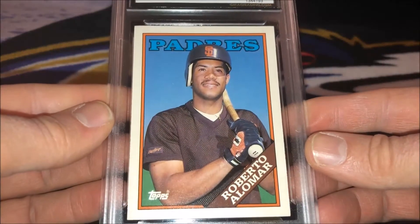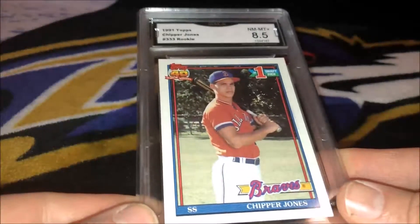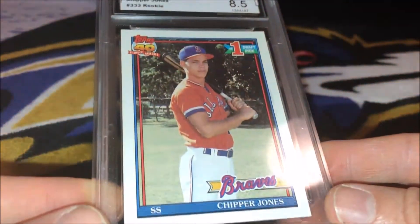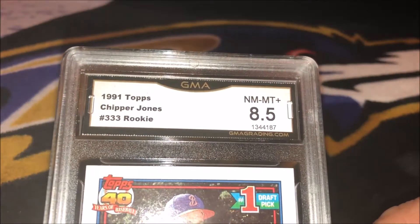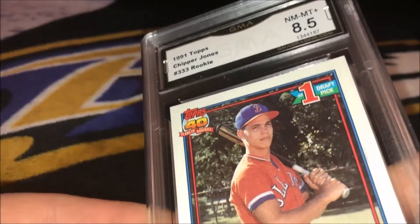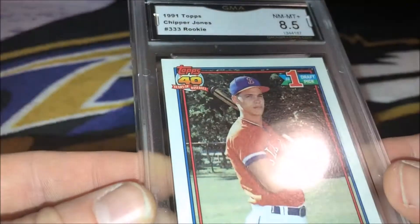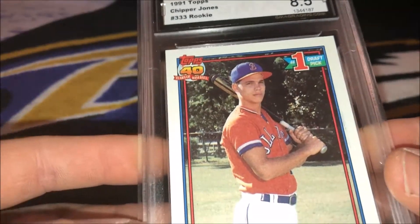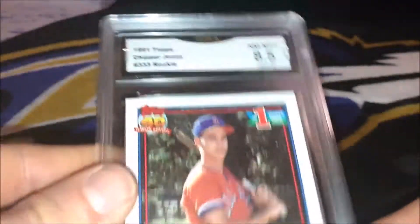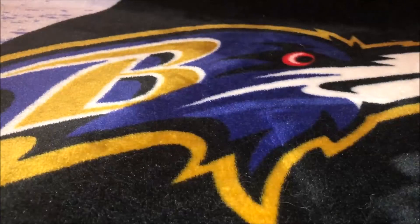Recent new inductee, Chipper Jones — 1991 Topps rookie. Come back an 8.5. I was kind of hoping for a 9 or better on this one. Centering is pretty good, but there's a few other things I guess they found — like there's a spot on it that I didn't see before. Still not a bad looking card, and once again it's going into the PC, so I'll take it. It could be worse. So 8.5 on that.